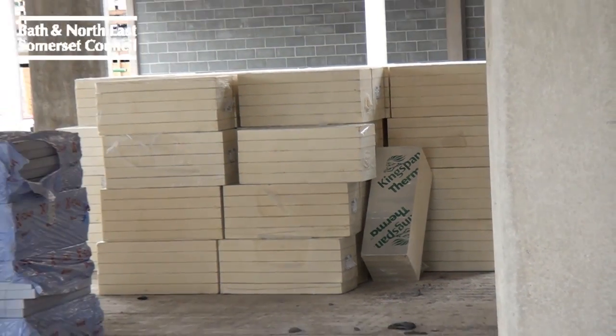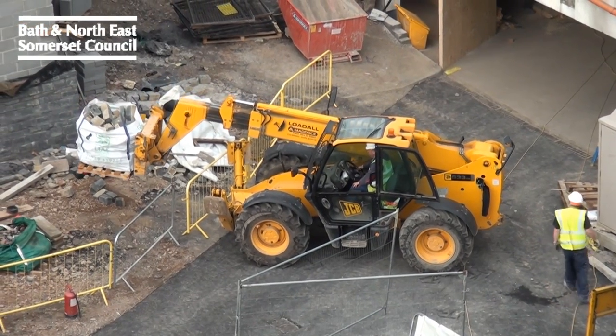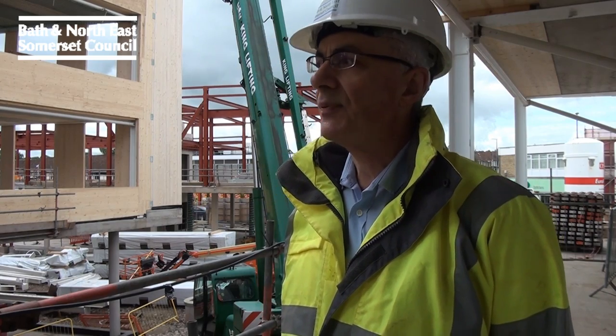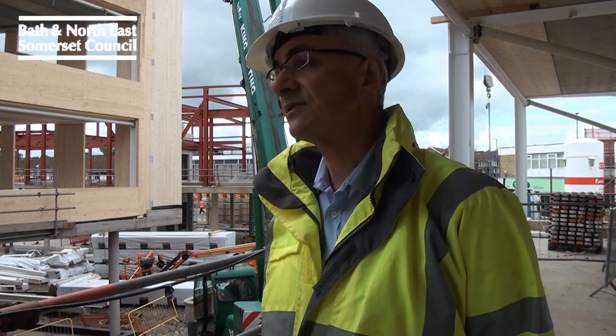This building is all about trying to minimise energy consumption. It's a really important aspect for the council — we wanted to show community leadership and also provide benefit for our ratepayers and taxpayers of Bath and North East Somerset. The Civic Centre car park — the existing car park — is being completely refurbished when we complete the development in August/September 2014.